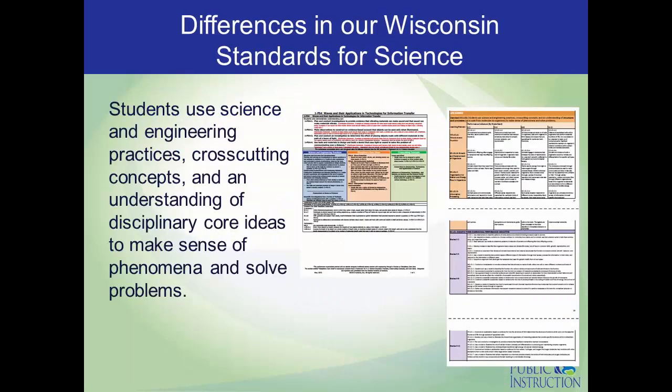Another difference you'll see in our Wisconsin Standards for Science: in the NGSS, all three dimensions are located on the same page — those three colored boxes — emphasizing they should all be used together to design instruction. Because we have separate pages for each dimension in our Wisconsin standards, we wanted a way to emphasize the importance of connecting the three dimensions. We landed on the phrase: 'Students use science and engineering practices, cross-cutting concepts, and an understanding of disciplinary core ideas to make sense of phenomena and solve problems.' You'll find that on the top of each standards page.